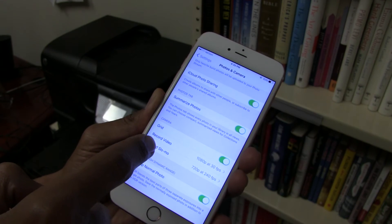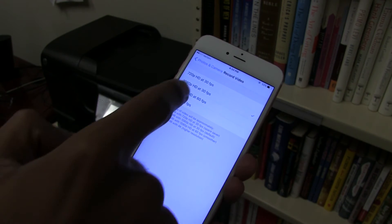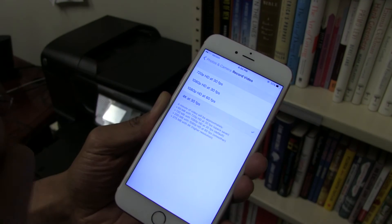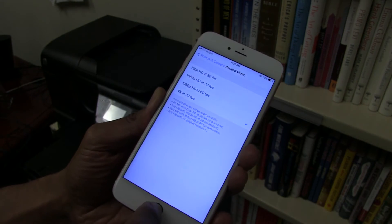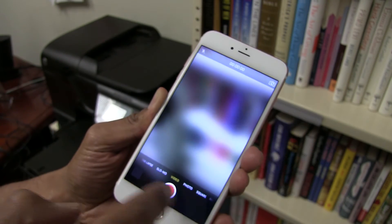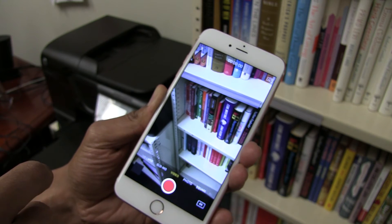Go all the way to the bottom where it says Record Video — by default it's 1080p HD at 30 frames per second. Just change it to 4K at 30 frames per second, and then once you open up your camera app you're going to see at the lower right-hand side it's going to say 4K, and you're good to go.